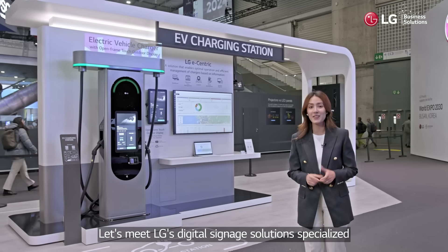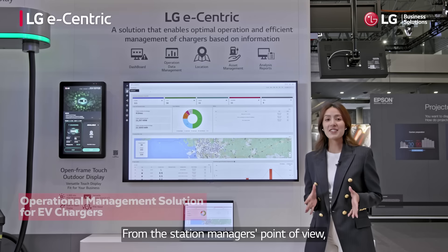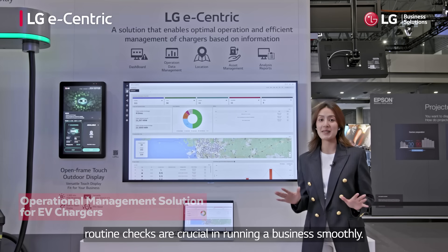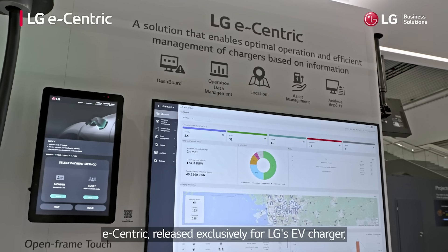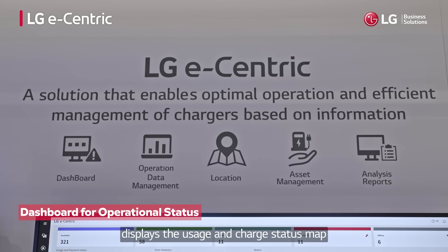From the station manager's point of view, routine checks are crucial in running a business smoothly. The integrated solution Eccentric, released exclusively for LG's EV charger, displays the usage and charge status map of each connector on the dashboard.